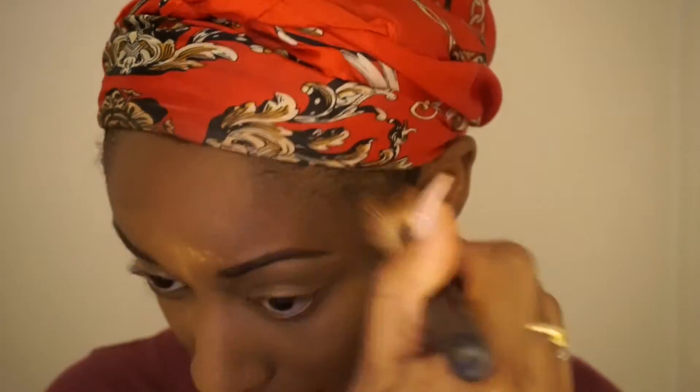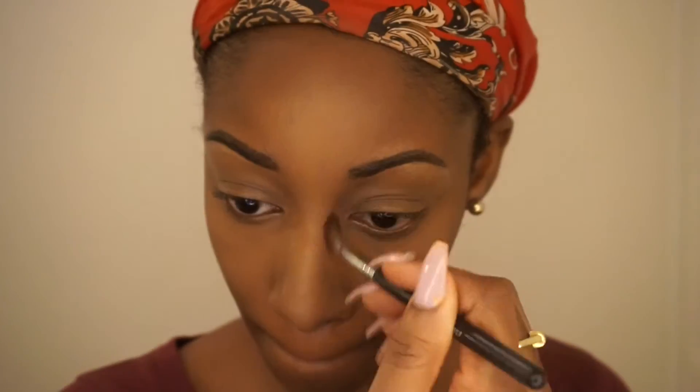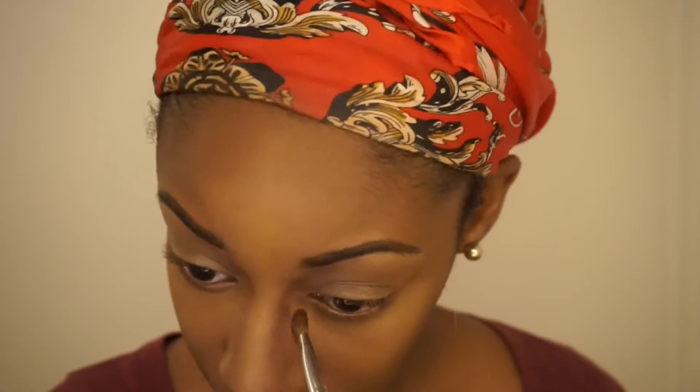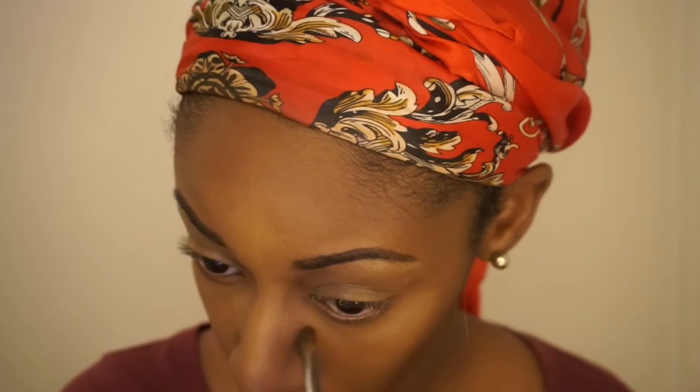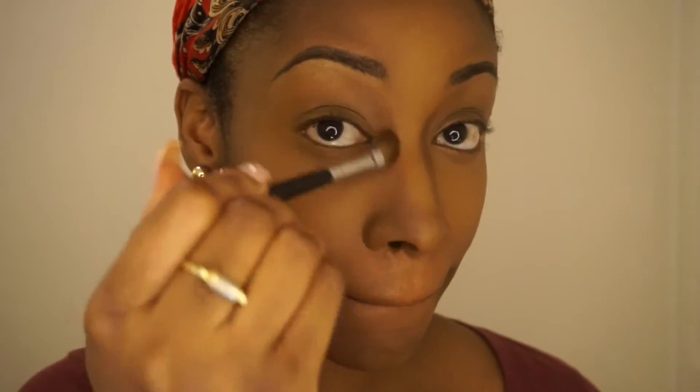Then I'm taking my Black Radiance powder to set my contour — I forget the shade but I'll put it in the description box. I'm going to contour my nose with that Black Radiance powder as well. I take my nose contour very seriously — I don't play any games when it comes to my nose contour.